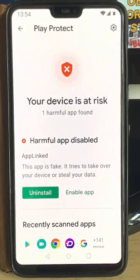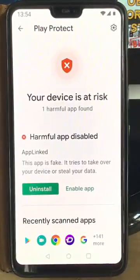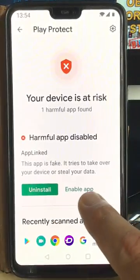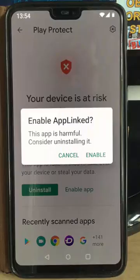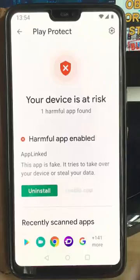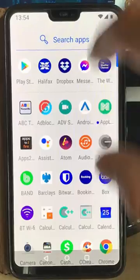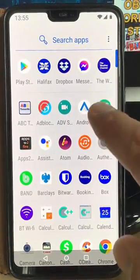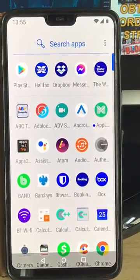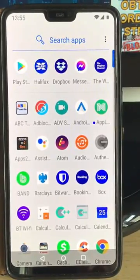I've used the developer's apps for a long time so I know he's not going to do these sort of dodgy things. If you're not sure, tap 'uninstall' and get rid of the app. But if you are sure everything's okay, you can tap 'enable app'. It then gives you another warning saying 'this app is harmful, consider uninstalling it' — tap 'enable' and then if we go back to the main menu, there it is: AppLinked is now available. Only do this if you're 100% sure that the app is genuine and is not out to scam you.